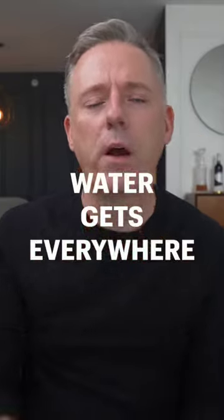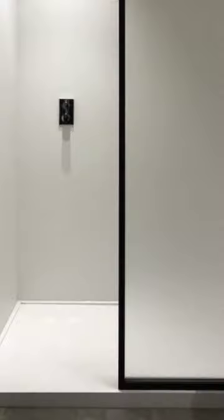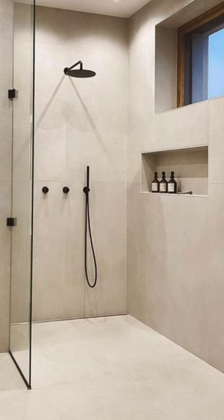Second, the water gets everywhere. I stayed at an Airbnb recently and the whole bathroom got soaked — it was impossible to keep the water in. Some of these showers do have a little lip at the bottom, which prevents some water from getting out, but it doesn't really work. And some of these don't even have a lip at all, which makes them completely impractical.